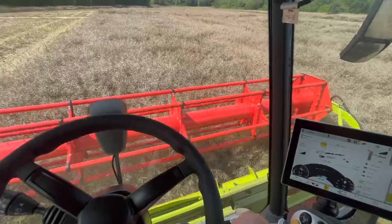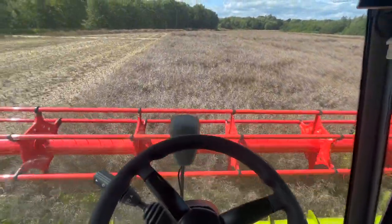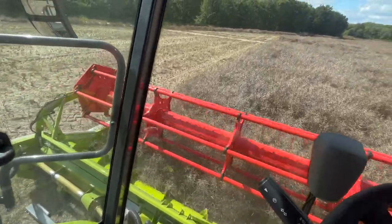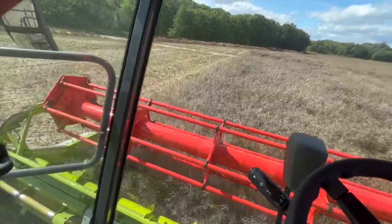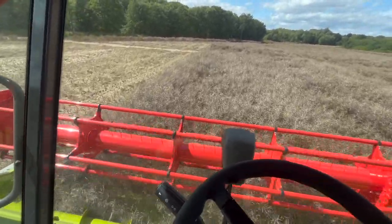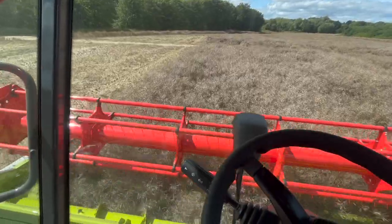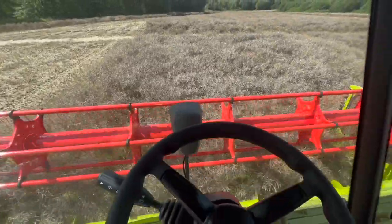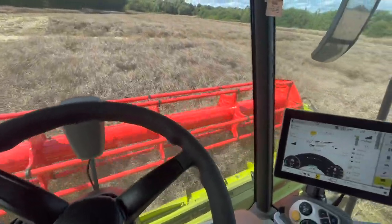So here we go — Ed just jumped out to have a look behind, checking it's all working and we're not chucking anything over the back. I'll flick you around and show you the screen in here, show you how it looks. It's going well so far. You can see first of all it's a lot shinier than our combine — our combine is a 2002 model, so it's 20 years old now, and this one is brand new.